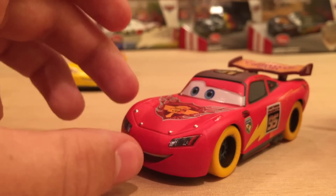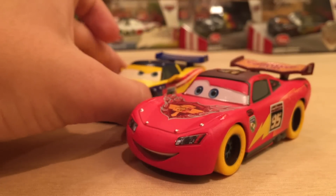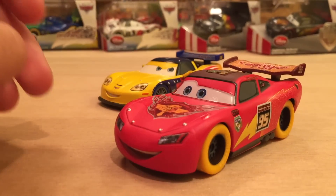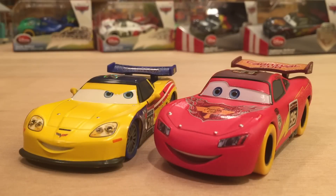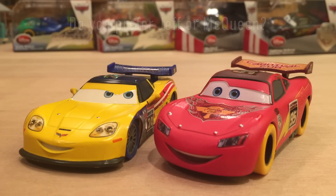I absolutely love the foil 95 design on the roof — the way it reflects light and sparkles is just fantastic. Disney Store did a phenomenal job on McQueen; he is by far my favorite Carnival Racer out of all four. That's all for today's review. I hope you guys enjoyed, and thank you very much for watching. Stay tuned for Friday, when I'll be uploading my first-ever review entirely in Spanish. See you on Thursday first for another video — bye!